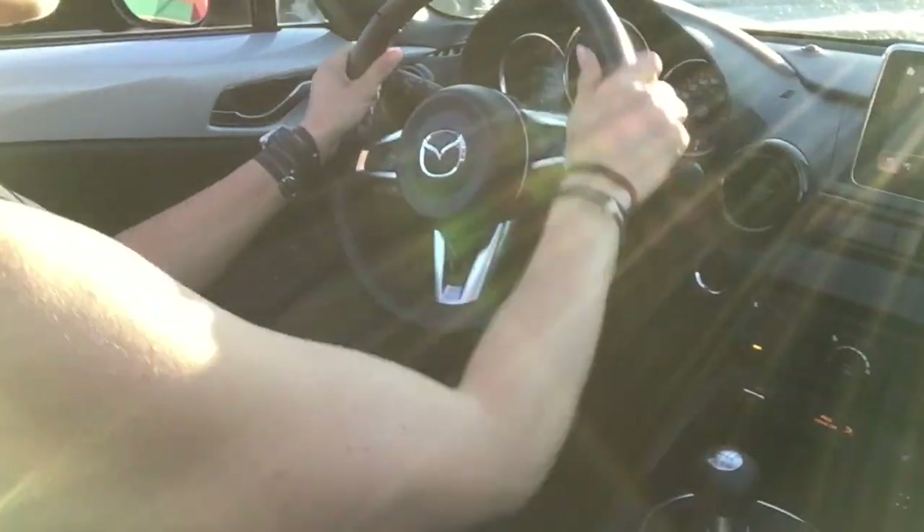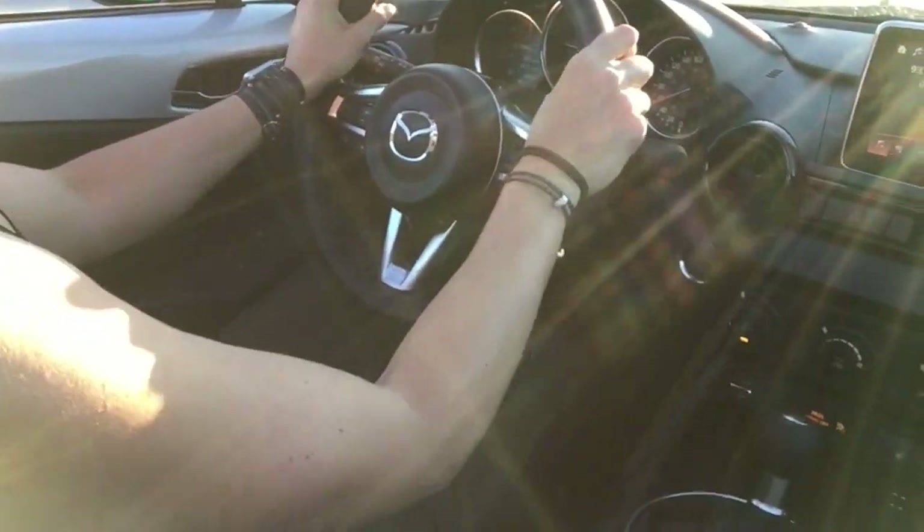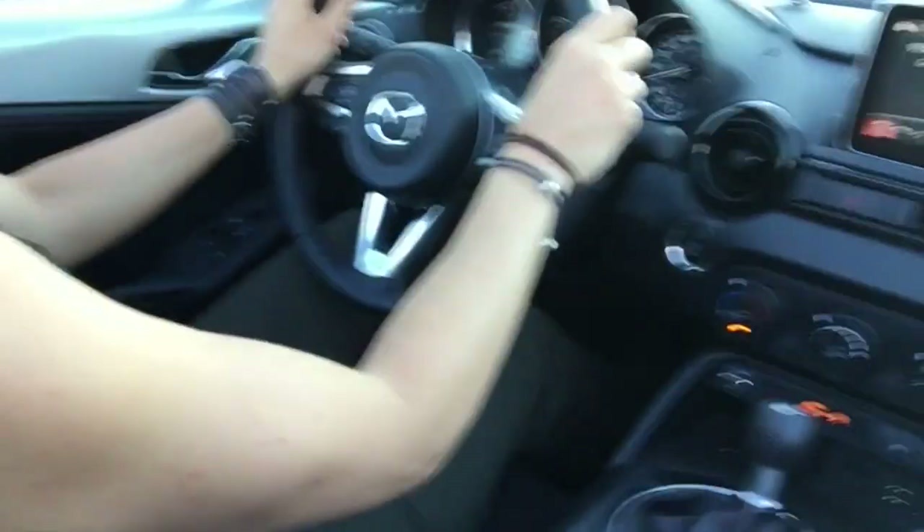People always say to me, what about BMW, Audi, Porsche? Don't get me wrong, those manufacturers do have some great roadsters. But what Mazda has managed to create is a little roadster that has been around for a very long time because it delivers a balanced drive.